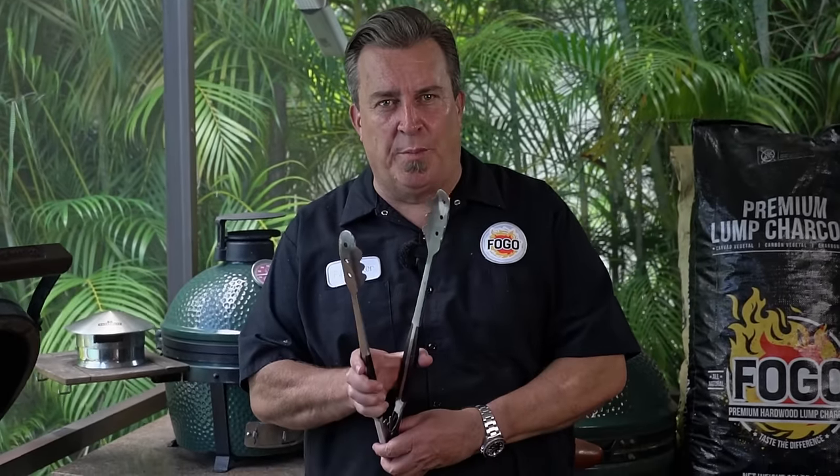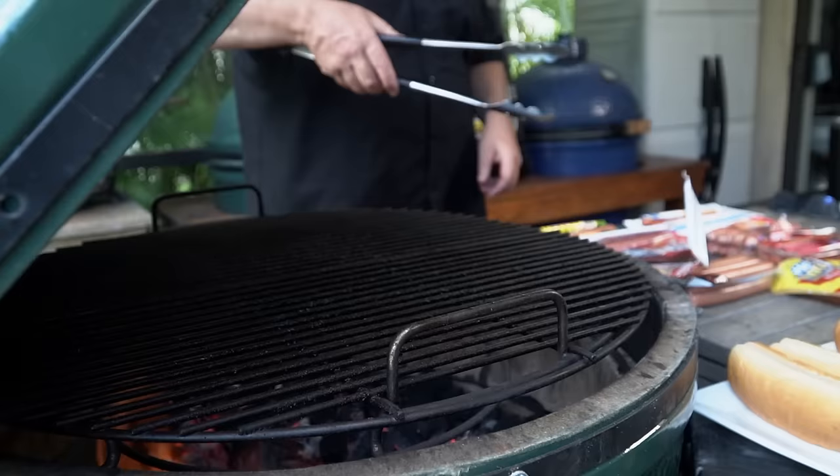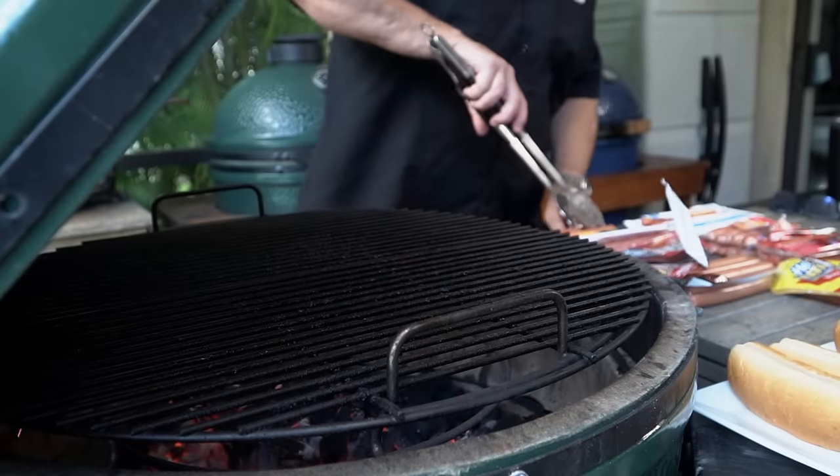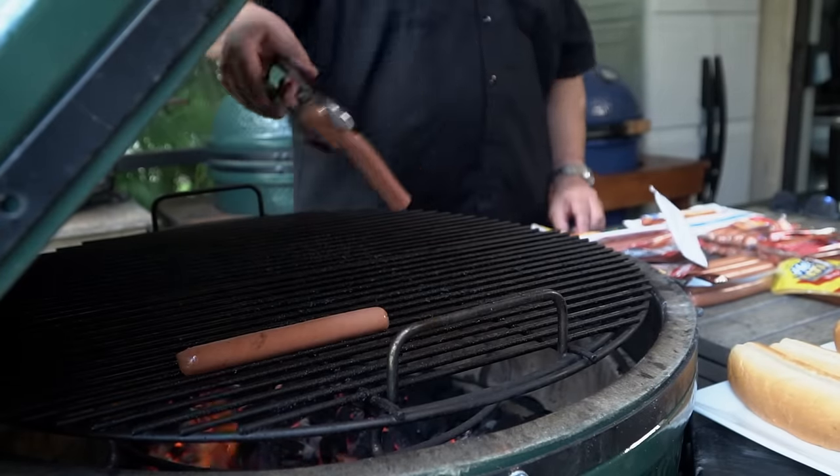In order to make sure we have a fair contest, we have to start by warming up our tongues with the mandatory three clicks. We're going to start with Nathan's as number one. Two of each, folks.